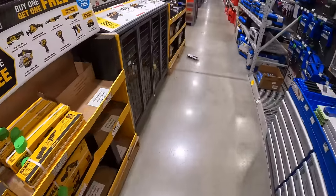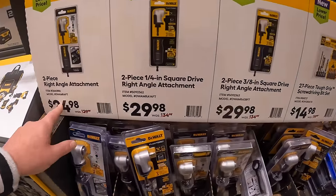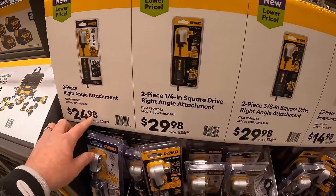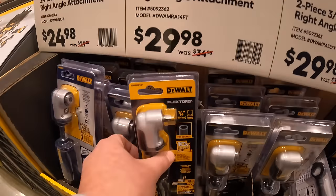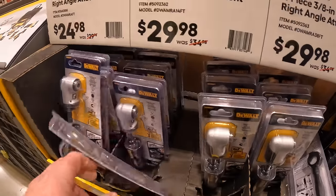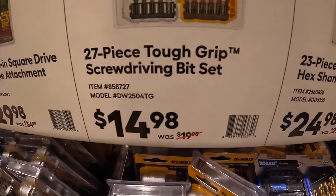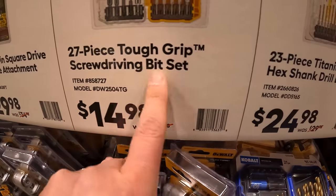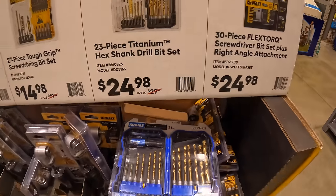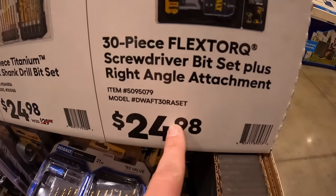On this side, ranging from $24.98 to $29.98, there are three-eighths, quarter-inch, and two-piece right-angle attachments — very handy, nice stocking stuffers. Also bits for $14.98: a 27-piece tough grip 23-piece titanium shank drill bit set, or a screwdriver bit set plus right-angle attachment for $24.98.